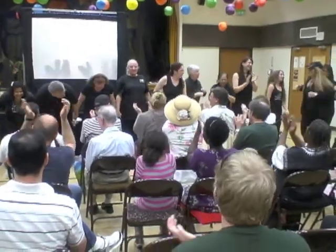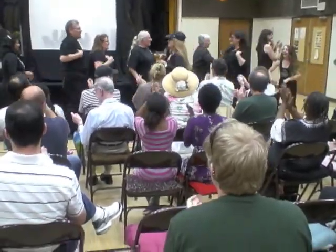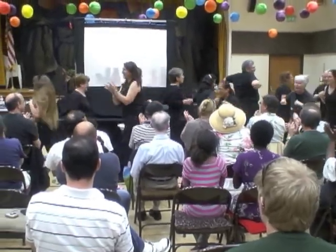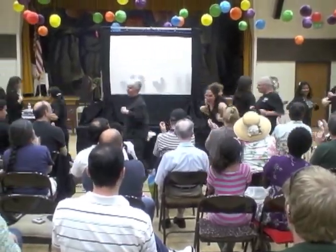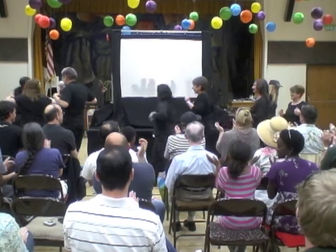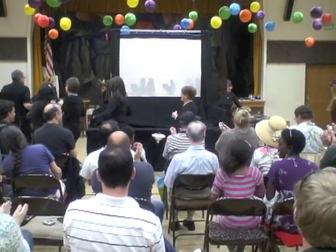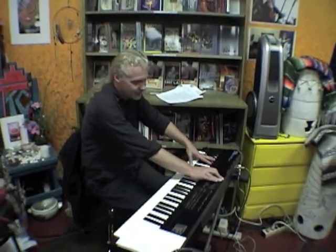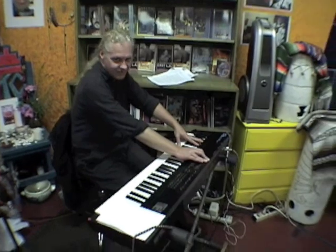You loved it. It's wonderful. Thank you. You're welcome.